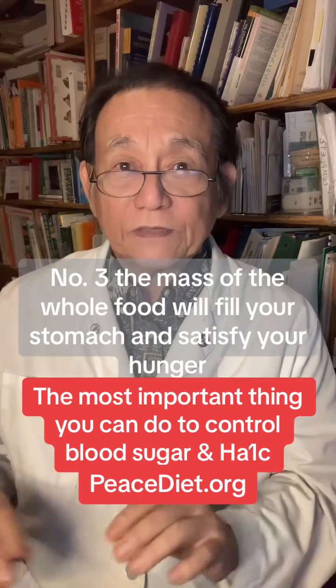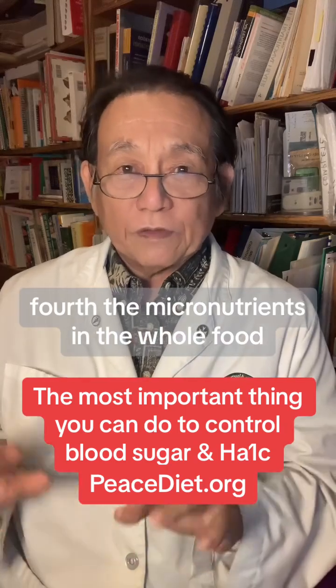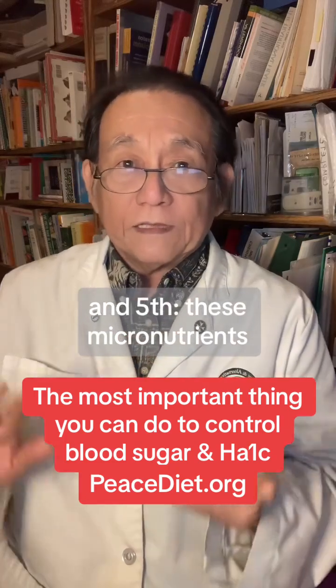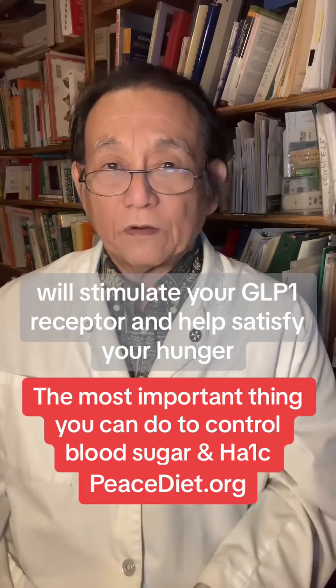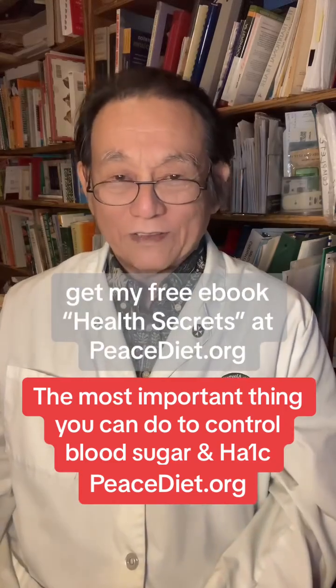Number three: the mass of the whole food will fill your stomach and satisfy your hunger before you consume too many calories. Number four: the micronutrients in the whole food ensure that your insulin and metabolism are working properly. And number five: these micronutrients, along with the fiber, will stimulate your GLP-1 receptor and help satisfy your hunger.